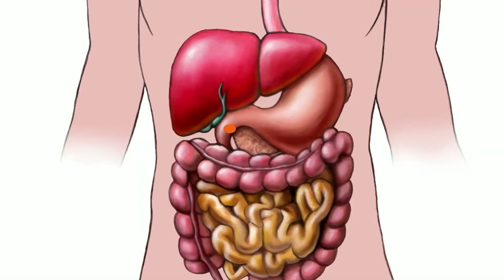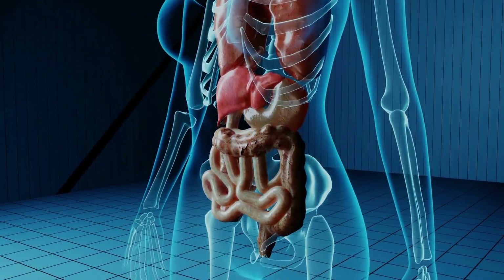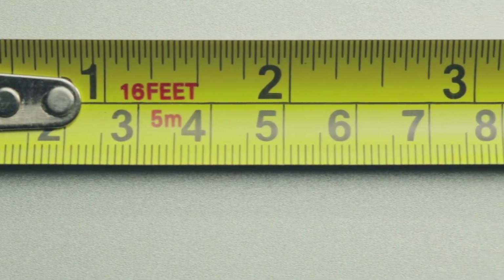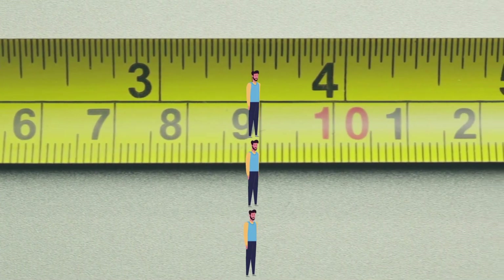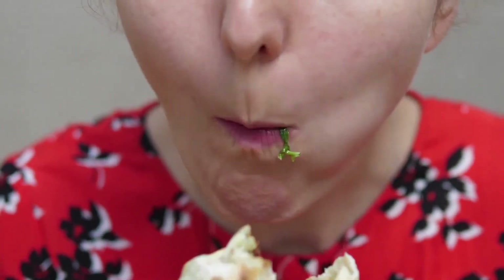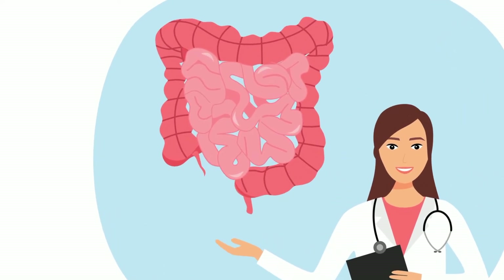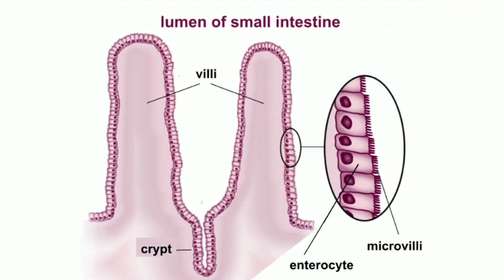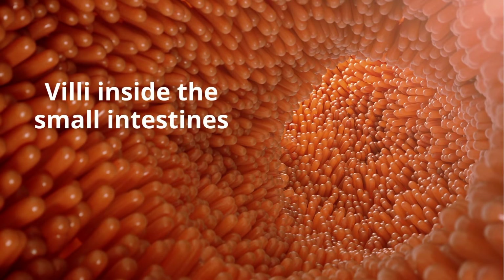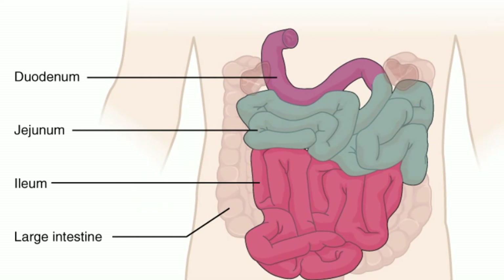From the stomach, the chyme now moves into the small intestines. The small intestines are coiled inside your abdomen behind your belly button. They are your longest organ at 22 or 23 feet — roughly four times your height. It's the job of the small intestines to finish what your mouth and stomach started: to absorb nutrients from what you eat. They are called the small intestines because of their smaller diameter compared to the large intestines. Among the twists and turns are small hair-like tubes called villi, and even smaller ones called microvilli, which greatly increase the surface area for absorption. The small intestines are divided into three sections: the duodenum, the jejunum, and the ileum.